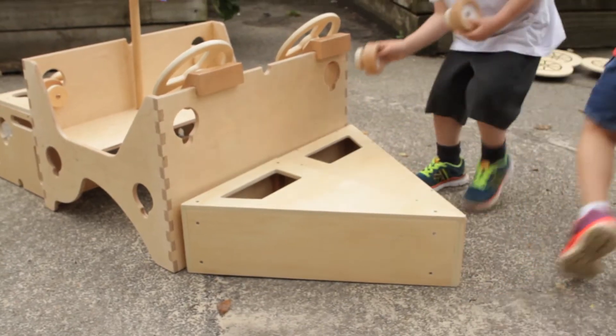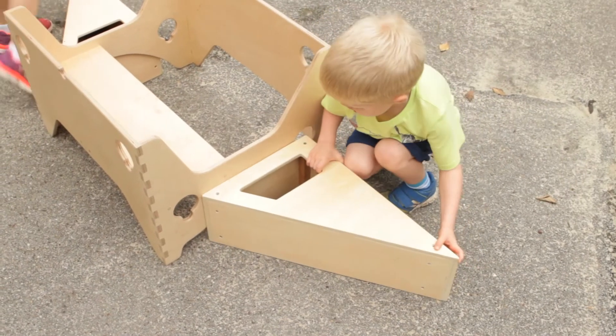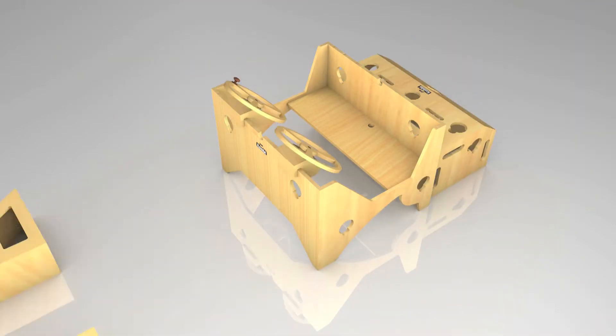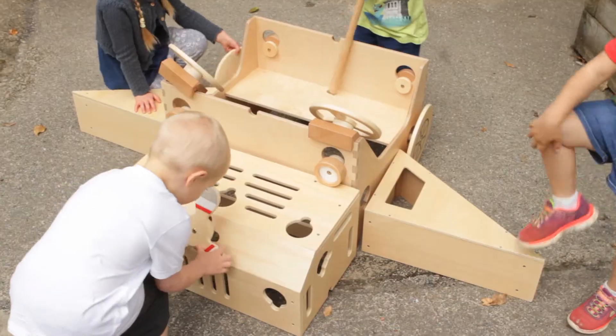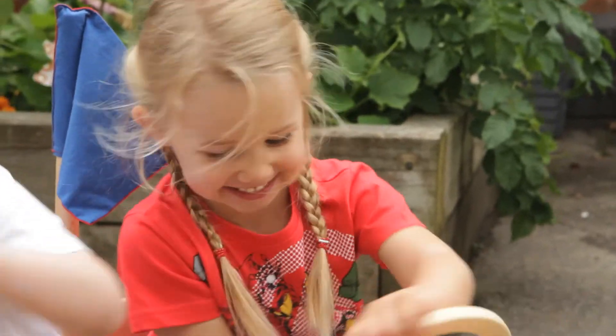Designed in conjunction with early years specialists and tried and tested by hosts of volunteers, the set of parts can be made into various vehicles such as a car, a boat and a plane. But children will discover so much more from this set — a world that no adult could even begin to imagine.